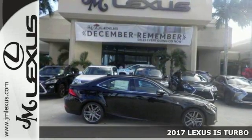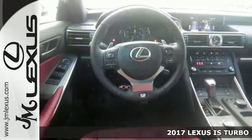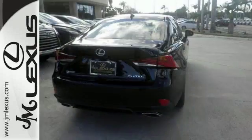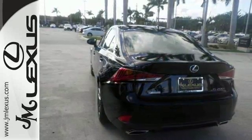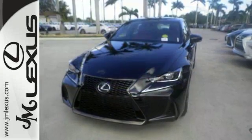Everyone will fit comfortably in this 2017 Lexus IS Turbo. Features include a 241 horsepower turbocharged engine, adaptive cruise, dual zone climate control and Bluetooth, leather seats, premium sound and touchscreen display, making it a comfortable people mover.